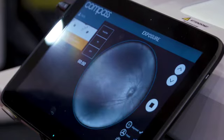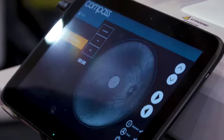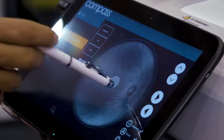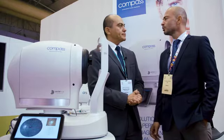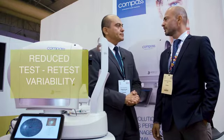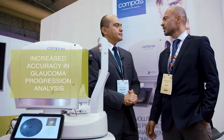Retinal landmark tracking is a new concept in perimetry. What are the main advantages of that? The main advantage of having a retinal tracking system is to be able to reduce the test-to-test variability, and so to increase the accuracy of detecting progression in glaucoma.